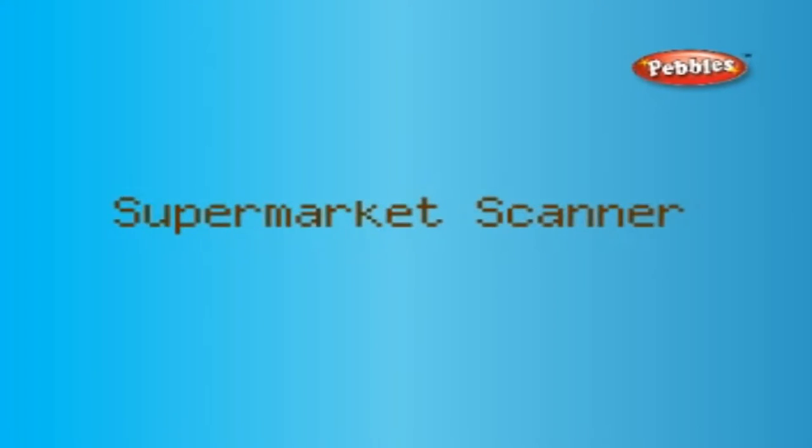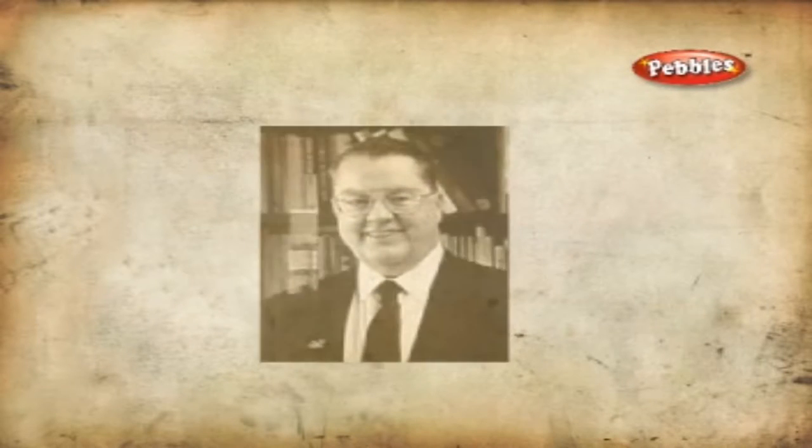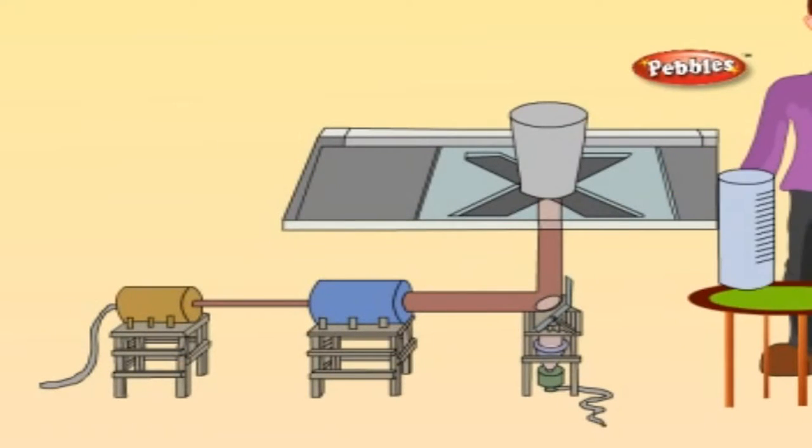The supermarket scanner was invented in the year 1973 by George J. Louder. Scanners are available in almost all supermarkets around the world.